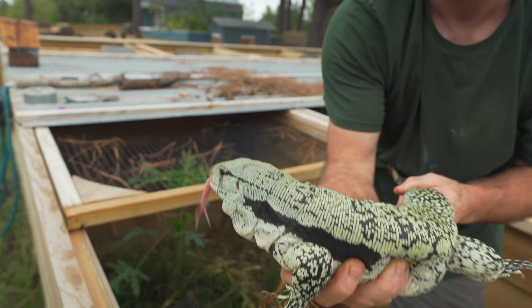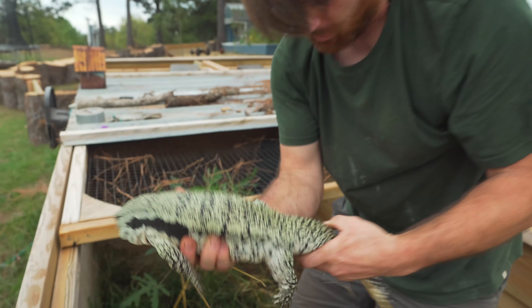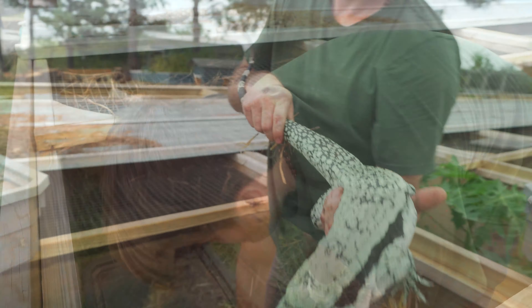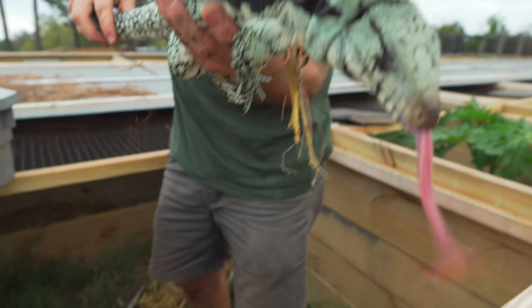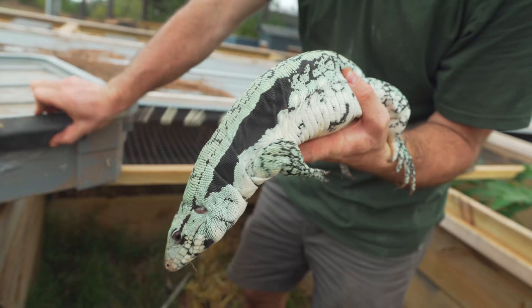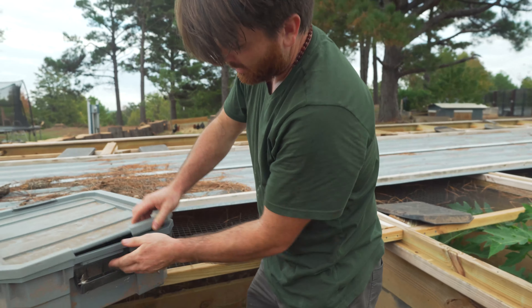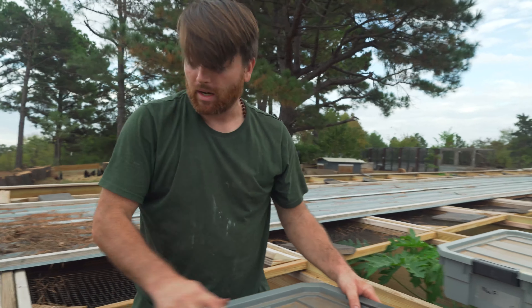Just gorgeous — they don't like being woken up but just beautiful. Oh gosh, there are fire ants everywhere. She's one of the best females we've got. She's seriously so pretty — another one we will be producing with next season. Top notch.